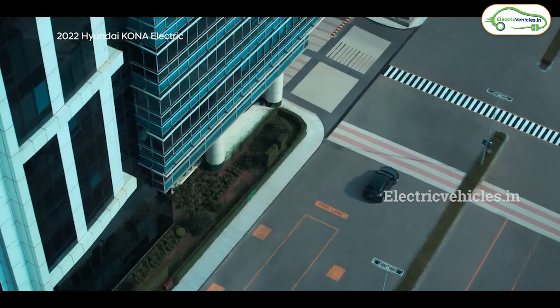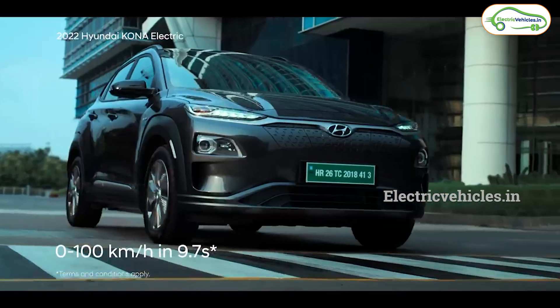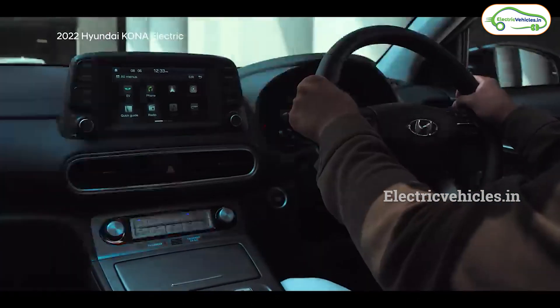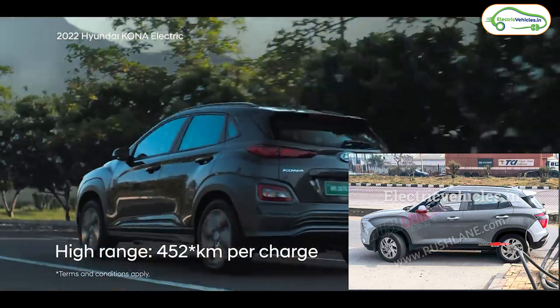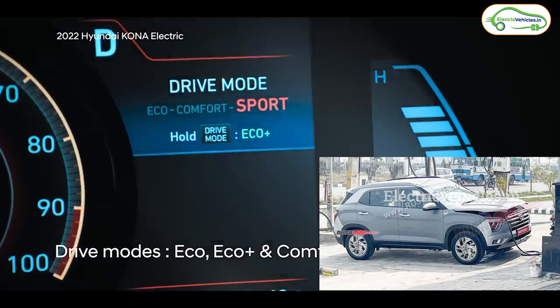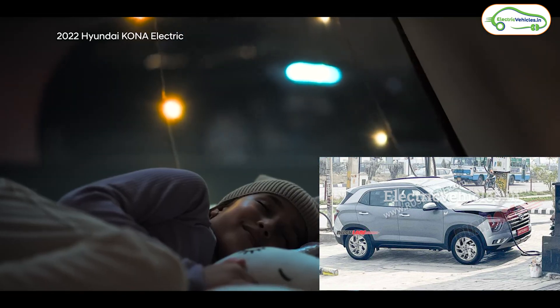Friends, next news is from Hyundai. Currently, Hyundai offers the Hyundai Kona EV and Hyundai Ioniq 5 in the electric car segment. Soon, Hyundai is going to launch one more electric car. Recently, the Hyundai Creta Electric has been spotted testing near a charging station. Through this spy peek, we can expect a compact SUV from Hyundai soon.